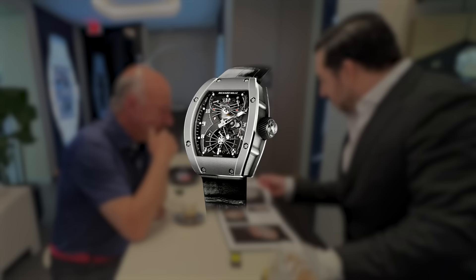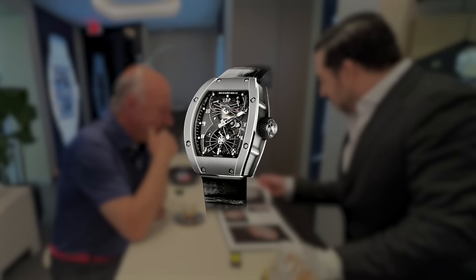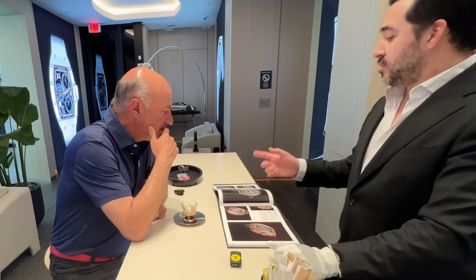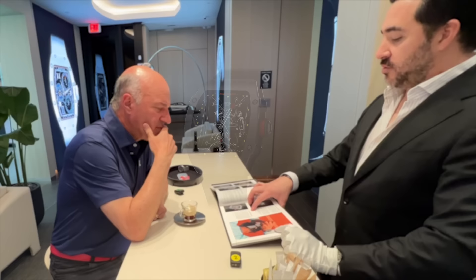This is where we start getting some very interesting complications. The RM021 came out in titanium first. The base plate is designed from inspiration from aerodynamics in an airplane. This watch appreciated almost 30% right out of the gate — you don't find them anymore. We just unveiled a newer edition of the RM021, which came out in a combination of black carbon, white carbon, and titanium.